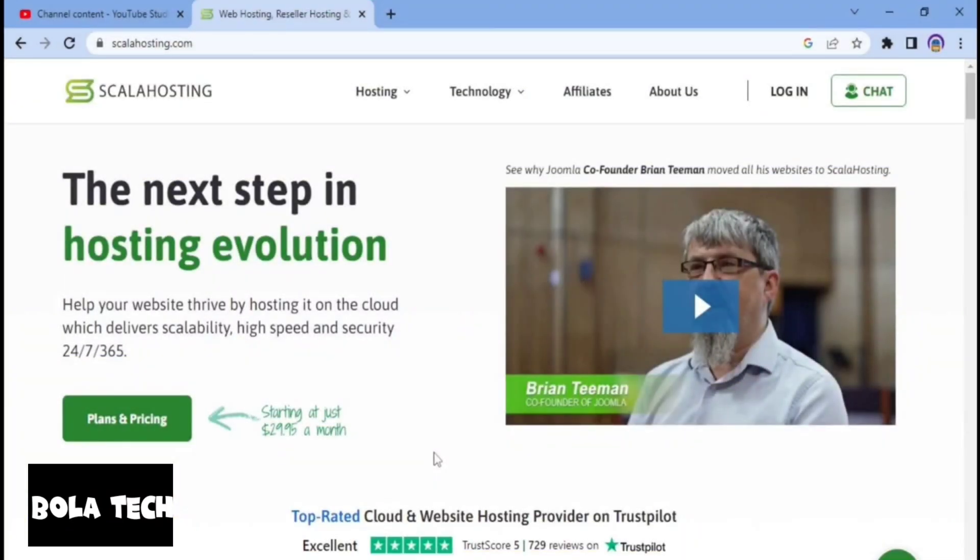In this video, I'll be walking you guys through my personal experience with this particular web hosting service called Scala Hosting. I will tell you the features, the plans, the pricing as well, and lastly, I will also tell you the good and bad side of Scala Hosting, so you will be able to decide if Scala Hosting is suitable for you.